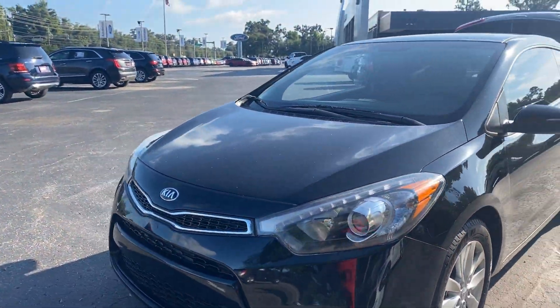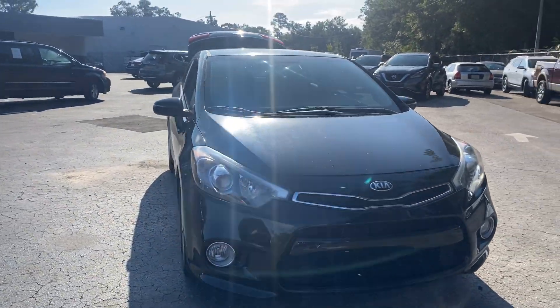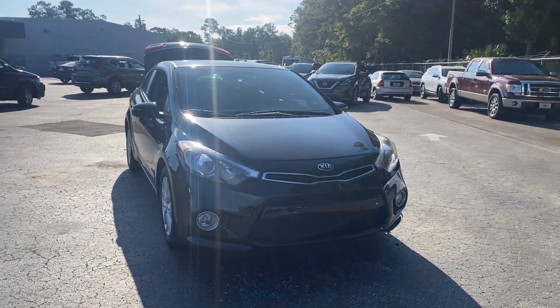And like all pre-owned vehicles at AutoNation Ford Brooksville, it has a five-day, 250-mile money-back guarantee.